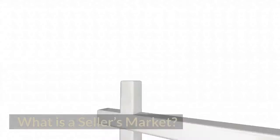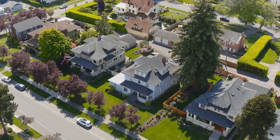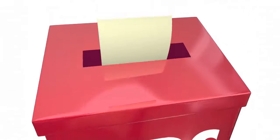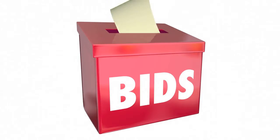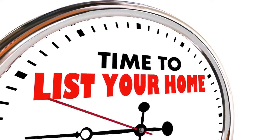Number one: What is a seller's market? A seller's market is when there are more homebuyers looking to purchase a home than actual houses listed for sale. In a seller's market, home prices typically rise, competition becomes more fierce, and bidding conflicts among buyers occur more frequently. During these times, home sellers have the advantage when it comes time to negotiate.